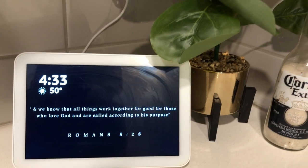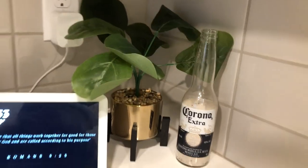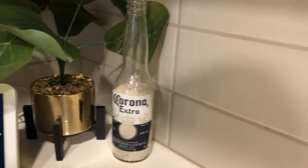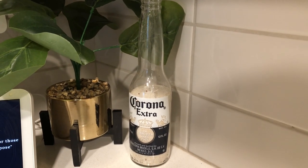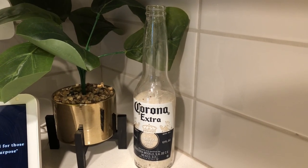In this corner I have my Echo Show with my favorite Bible verse: 'We know all things work together for the good of those who love God and are called according to His purpose' — Romans 8:28. I got this plant from Five Below but she might have to go — the leaves are looking a little cheap. I really wanted to break up the woodsy look here. Over here is just my bottle of sand that I got from Panama on my first spring break trip — it's a very special souvenir.